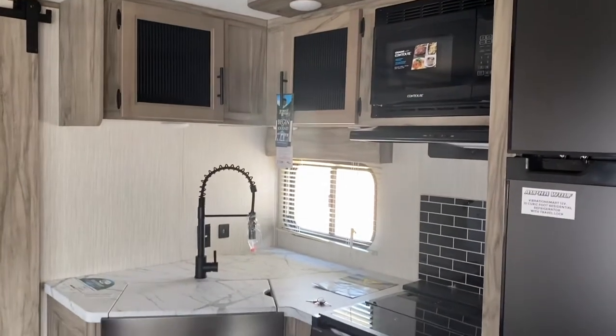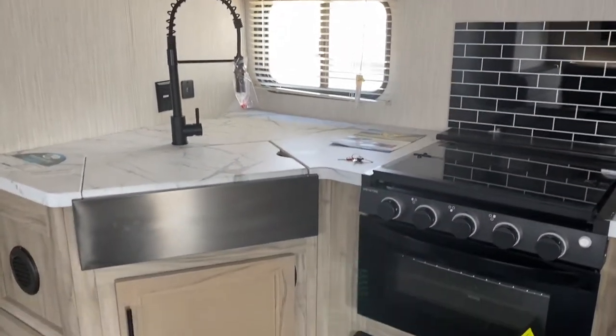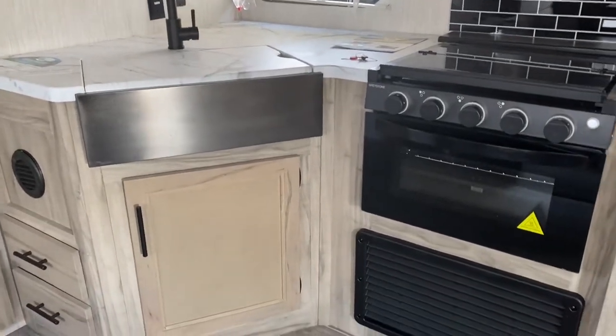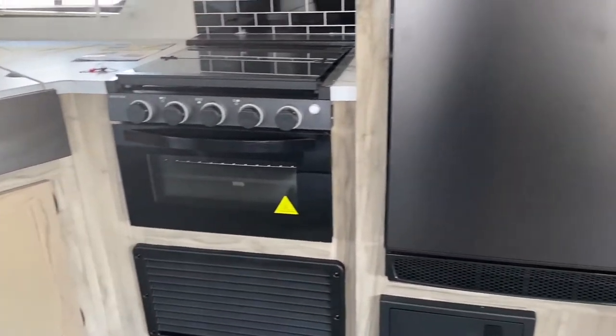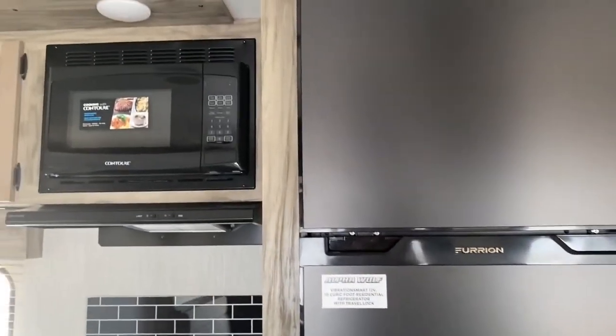Then you have your beautiful kitchen with a wonderful countertop backsplash as well as the nice wood finishing for the cabinets. There's a beautiful fridge with a freezer right on top and a microwave.